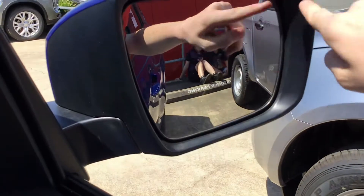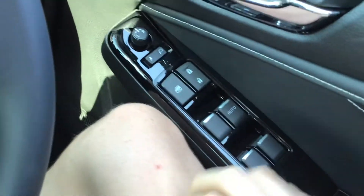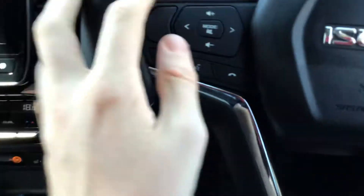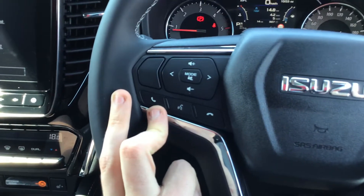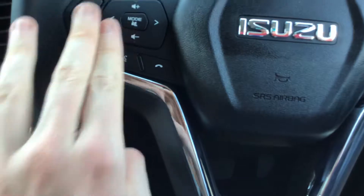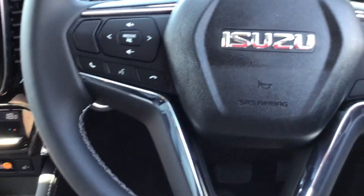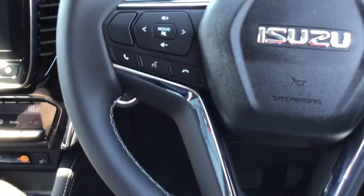It's also got a lane keep assistant, head-up warning, and blind spot alert. Central locking and SRS airbags. The steering wheel has mounted audio controls, voice control, volume modes, Bluetooth, iPod, USB, and Bluetooth audio streaming.